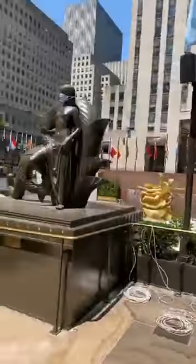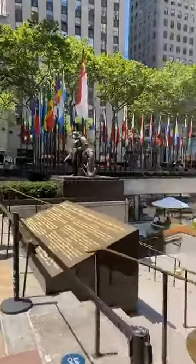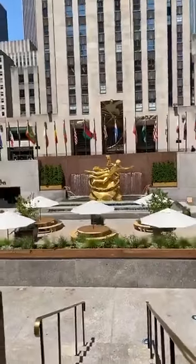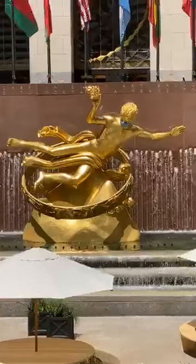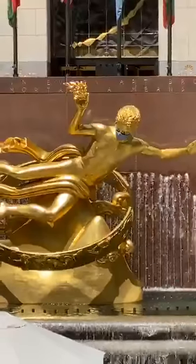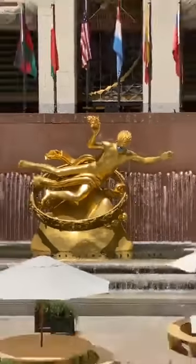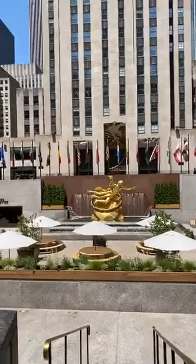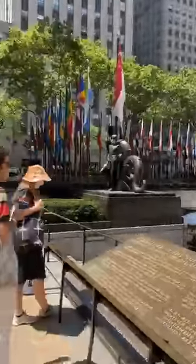Oh look, it has a mask! I almost didn't notice it — check it out. Even the lions at the public library have masks on now!